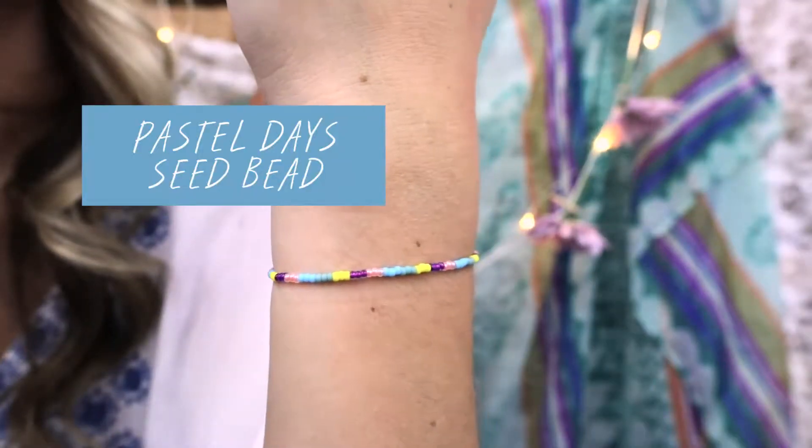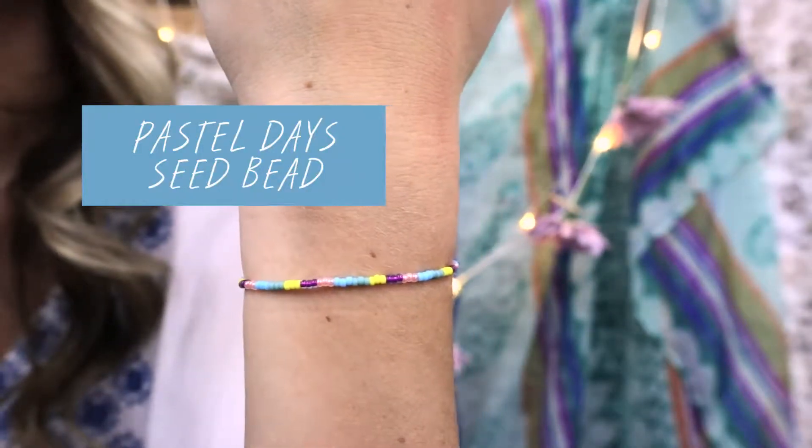First is the Pastel Days Seed Bead. The seed beads are always my favorite and I love this month's. The pastels are so pretty.